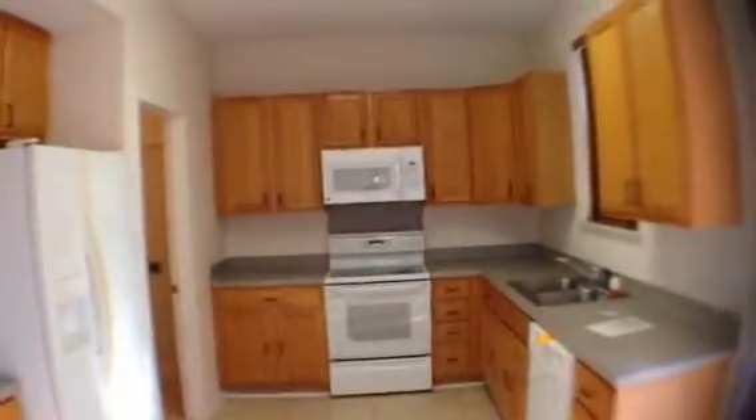Oak cabinets. Laminate countertops are in great shape. Has three appliances at the moment: dishwasher, stove, new microwave, and a refrigerator — all white and matching. No washer-dryer. Two-car garage. The floors in here are in great shape. This house does not need any capital expenditure for the floors.